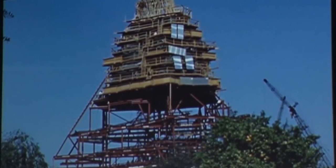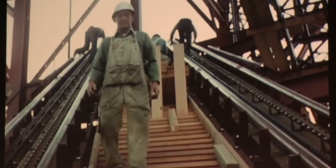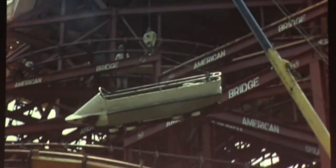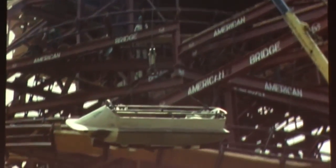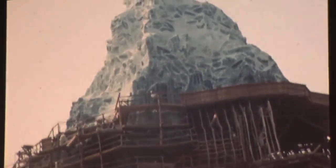The Matterhorn is composed of 2,175 steel girders. With the steel structure completed, the construction team added a layer of plywood that would both shape and support the fake rock work. The mountain was being built from the top down, so no cement would be dropped on the finished mountain below.